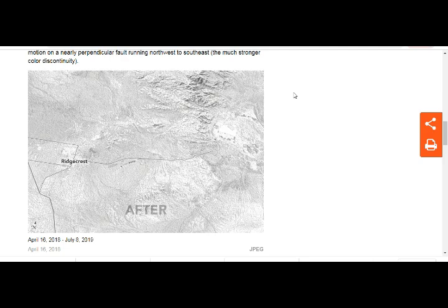The magnitude 6.4 trembler turned out to be a foreshock of the stronger magnitude 7.1 quake that occurred at 8:19 p.m. on Friday July 5th, about six miles to the northwest. In the days and weeks that followed, thousands of aftershocks rumbled beneath Southern California, the vast majority too small to be felt by humans, though some damage to business and residential property was reported. No major casualties or infrastructure breaks were reported.